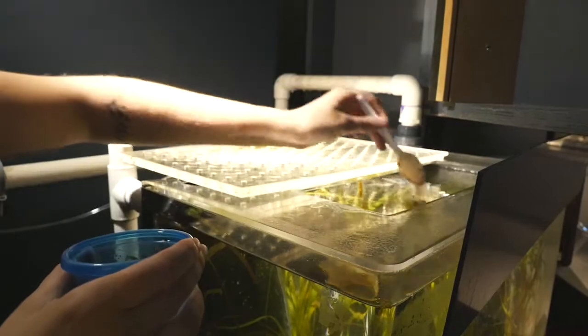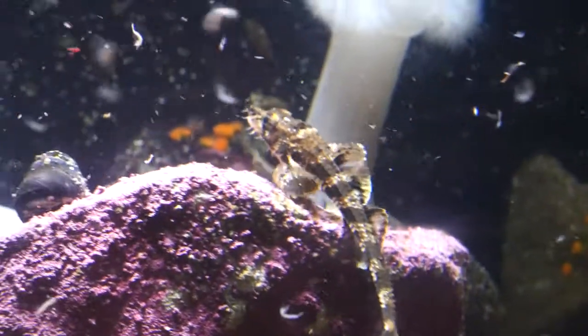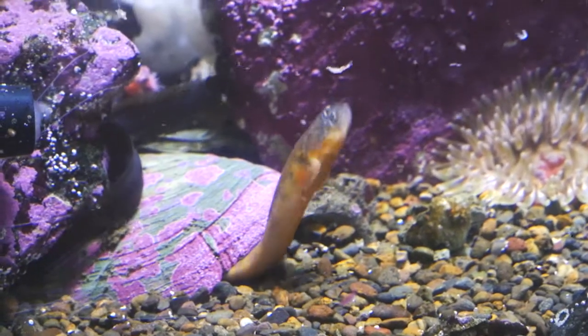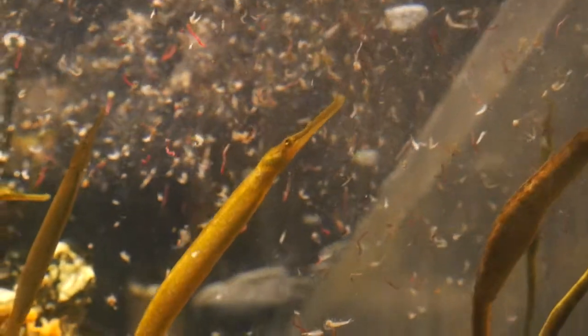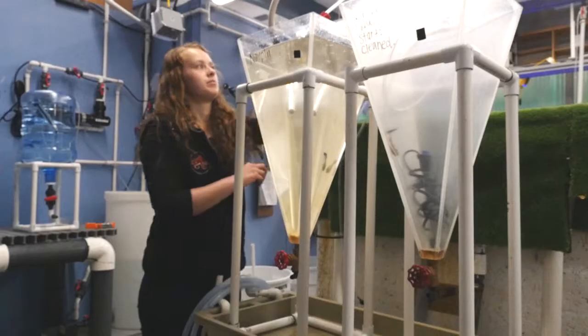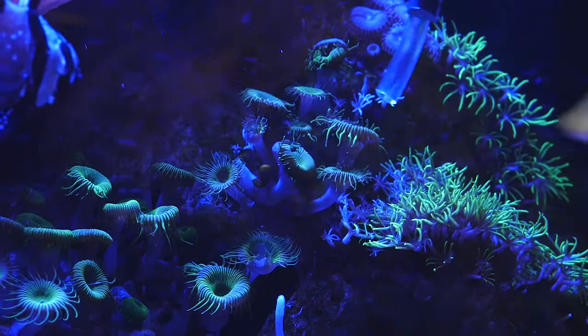Animals with small mouths are fed small krill, shrimp, fish, and worms. Even our filter feeders get specialty-made diets, some of which come from our own live culture area in the west wing of the center. There we grow brine shrimp and rotifers, which are microscopic zooplankton that can easily be consumed by a filter feeding coral, mussel, or anemone.